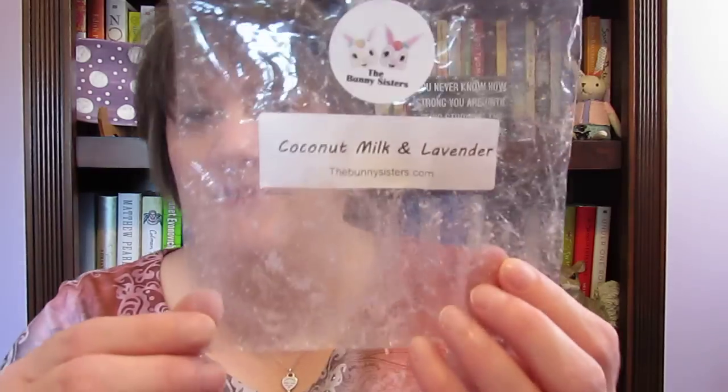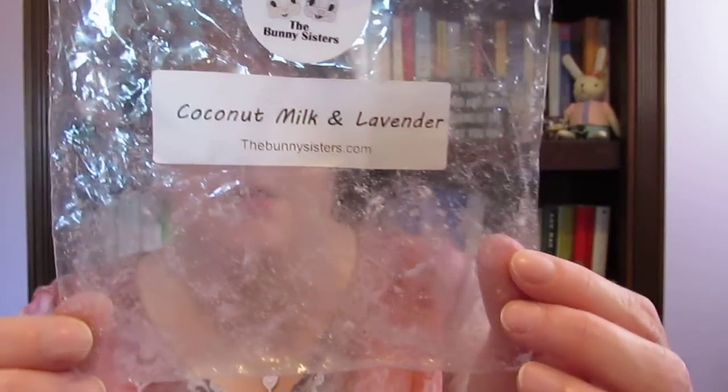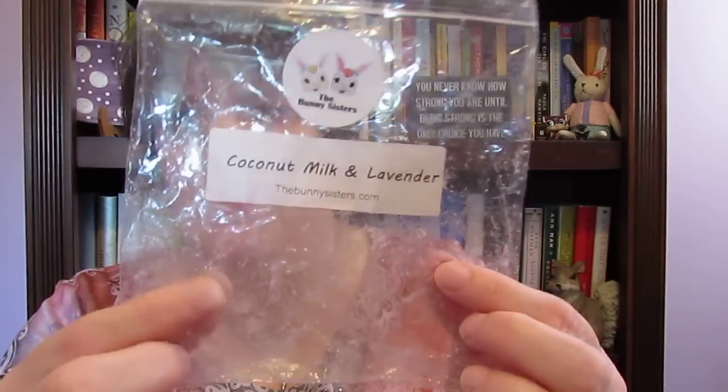I went through a Bunny Sisters coconut milk and lavender — I think this was two of the roses — and I absolutely love them. I had them melting in my bedroom to sleep and they are amazing. Bunny Sisters is one of my favorite places to order from.